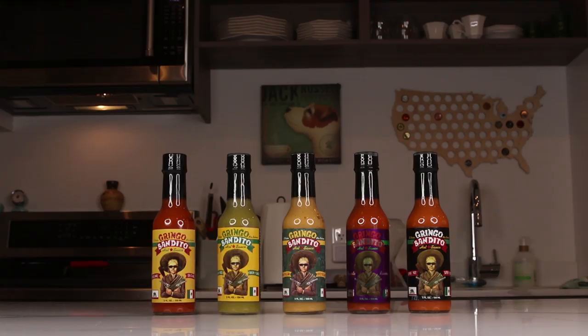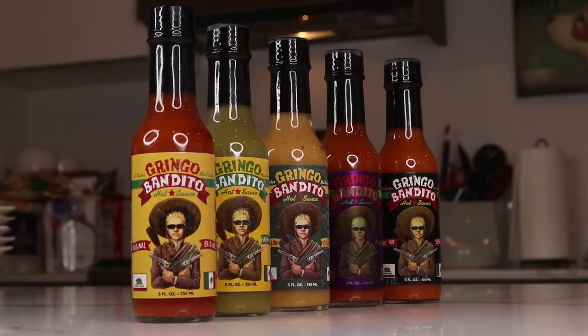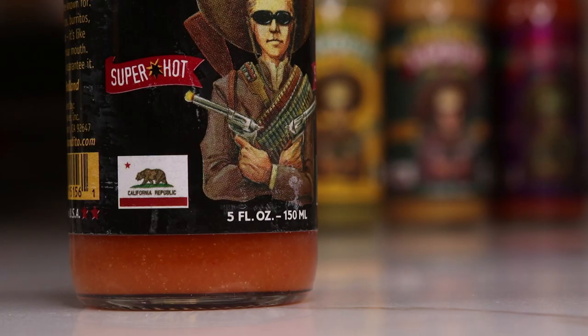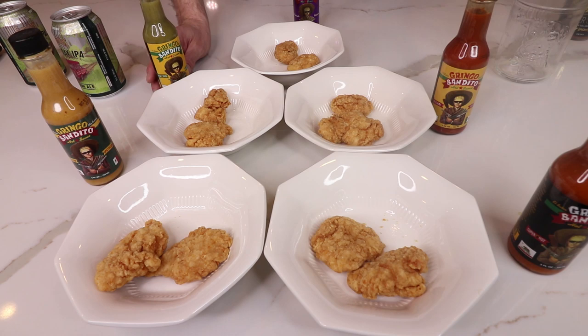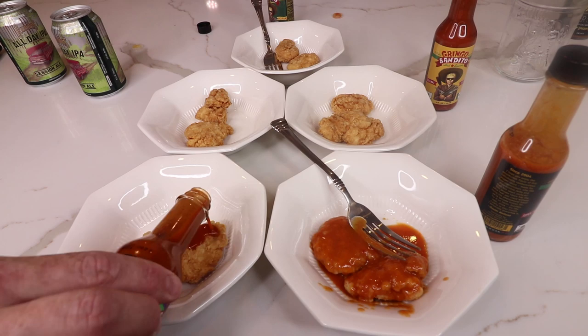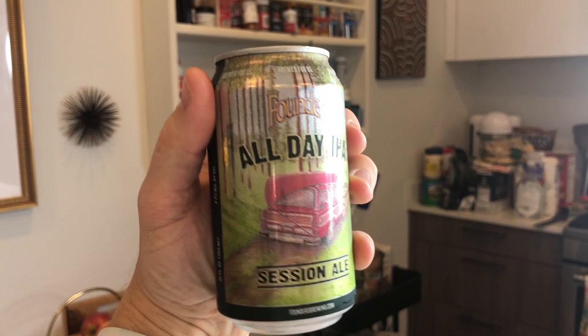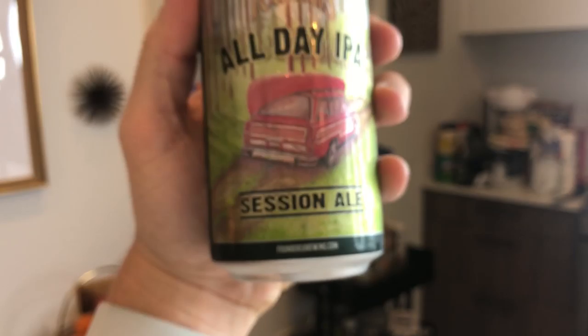We're getting Monday drunk! Today we've got Founders All Day IPA Session Ale. It's a delicious beer — we've had it before and I bet we'll have it again. 4.7 ABV for a 12-ounce can, super delicious. 42 IBUs, you gotta love it.